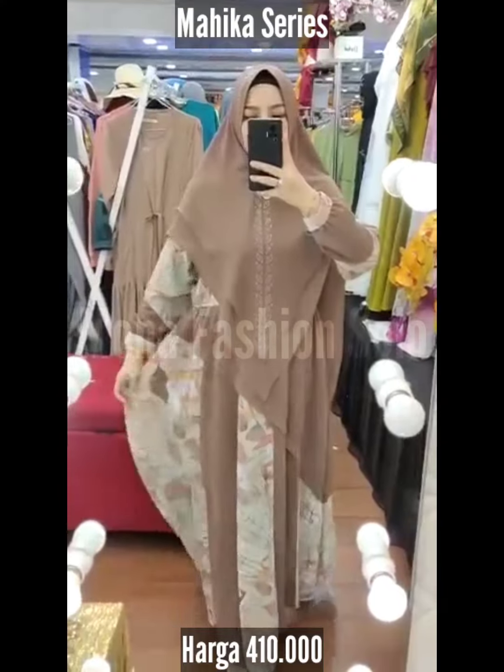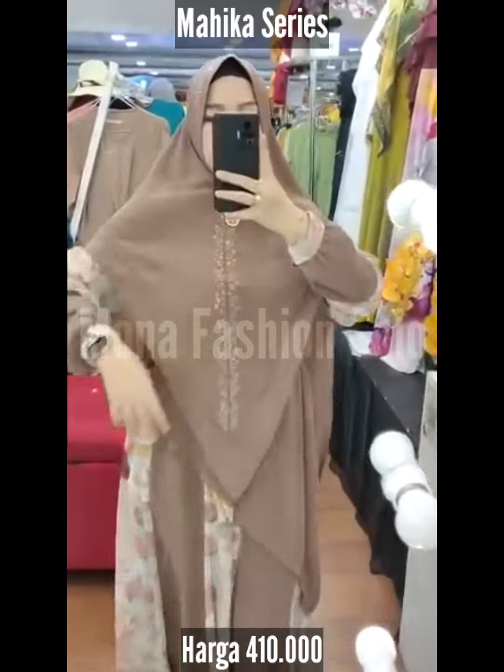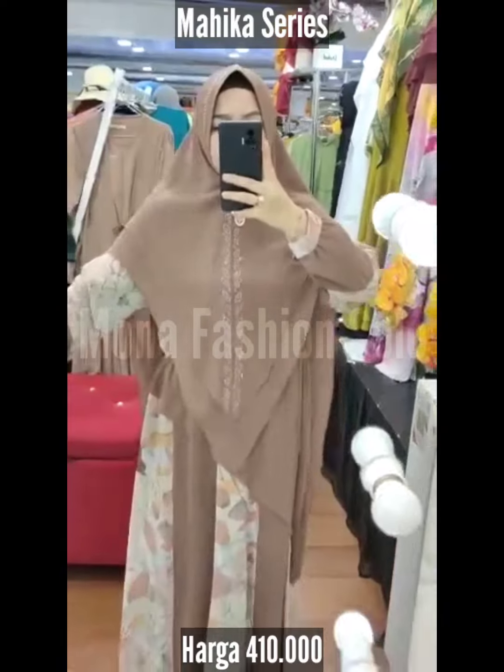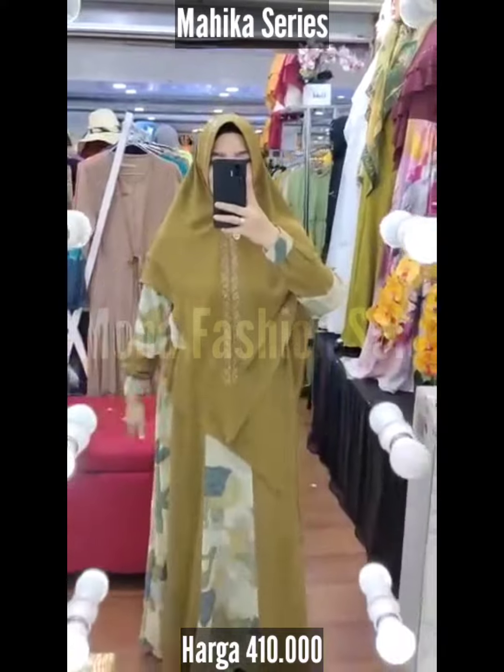Ini gayanya pecah bola, bisa dilihat dia menyerong. Panjangnya 143, lingkaran dia 110, site depan. Dia pakai karet samping, full serutif printing Hermione Babydoll.